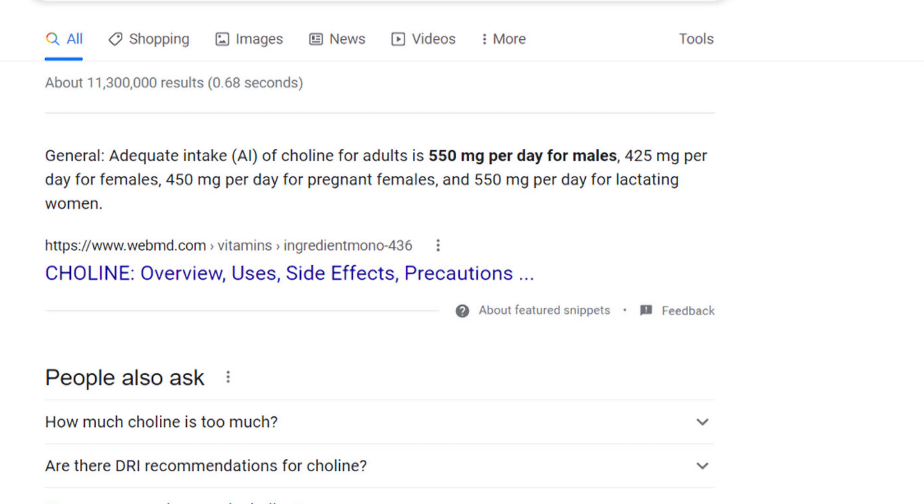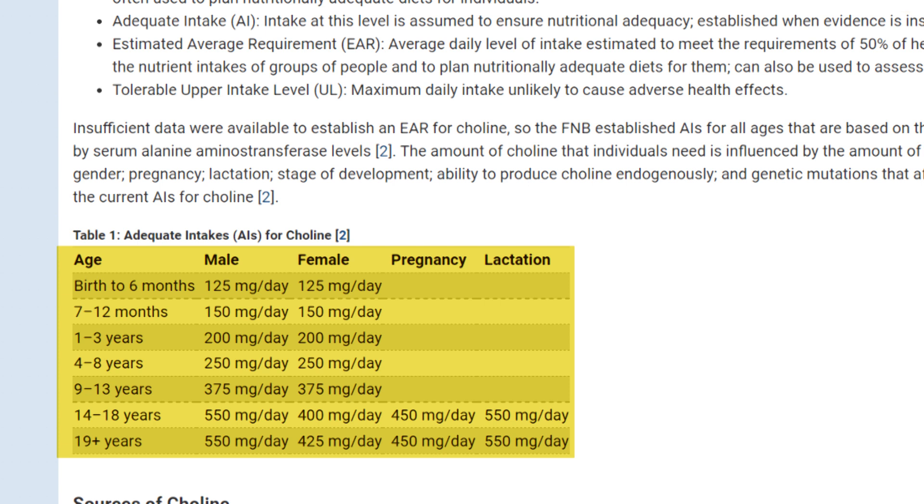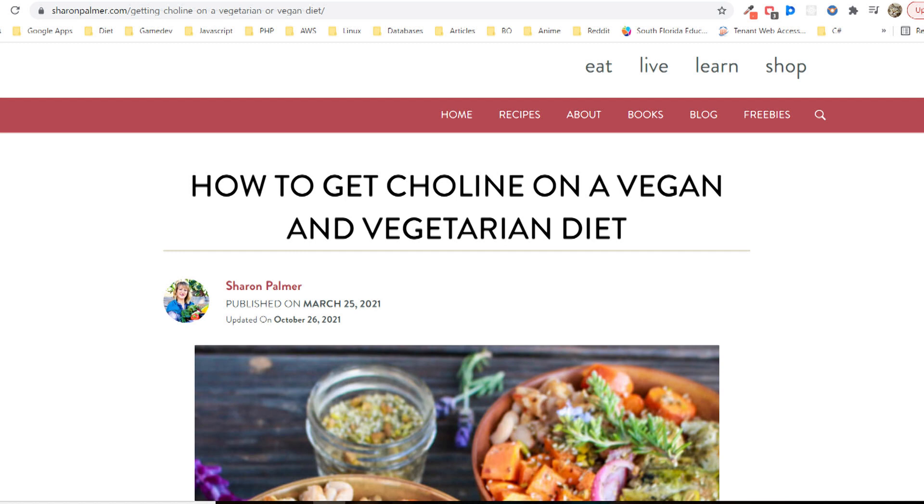Thanks for watching all the way to the end. I want to drop some additional information related to high choline values. According to the National Institutes of Health, the daily recommendation for the average male is about 550 milligrams, and for women it's 425 milligrams. I'll also provide a link to a chart with daily choline recommendations based on age and sex, as well as links that inspired me to look into foods highest in choline.